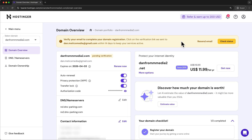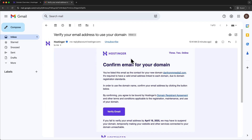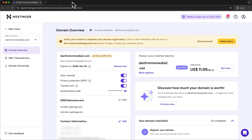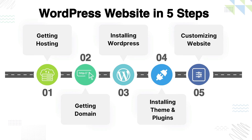Now we need to verify our email address to finish our domain registration. Let's open our email inbox once more and find the email with the subject line 'Important: verify your contact information.' When we open that, find the verification link and click it to verify your email address. If we close this tab and refresh our Hostinger dashboard, we can see that our domain is now active. That completes step two of setting up our WordPress website.